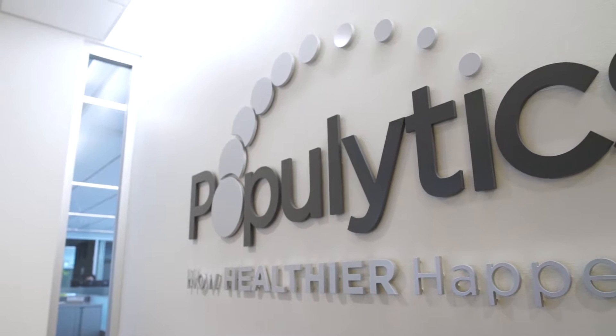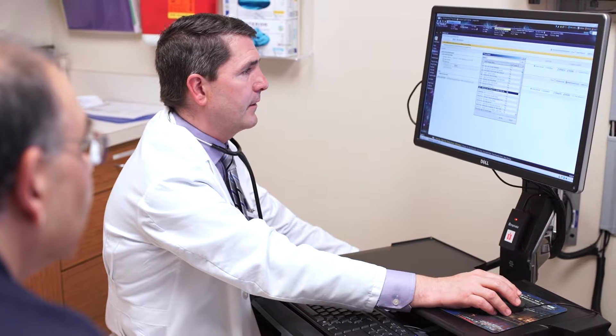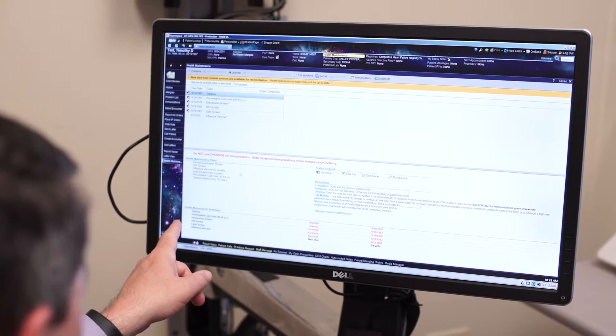Populytics is a population health management and advanced analytics firm. It also provides health plan management. What makes Populytics unique is our ability to cascade that information down to the appropriate caregivers. That's something that really doesn't exist necessarily in the insurance space. In the insurance industry, it's reaching down right to the population with the information.